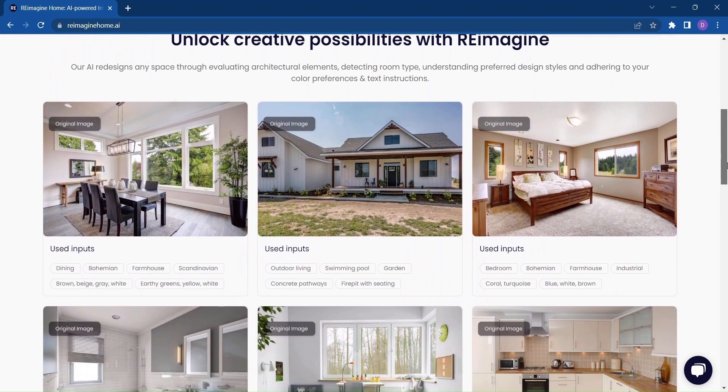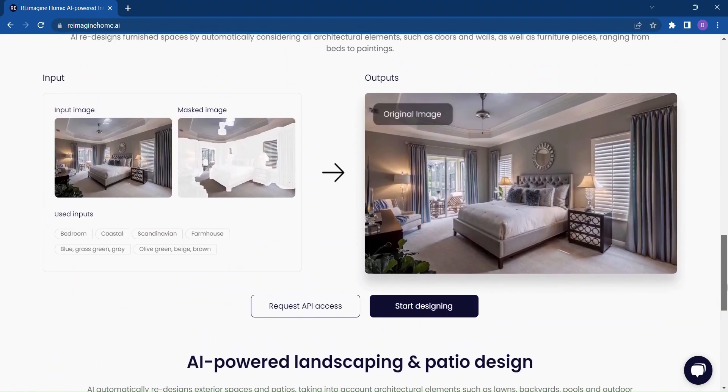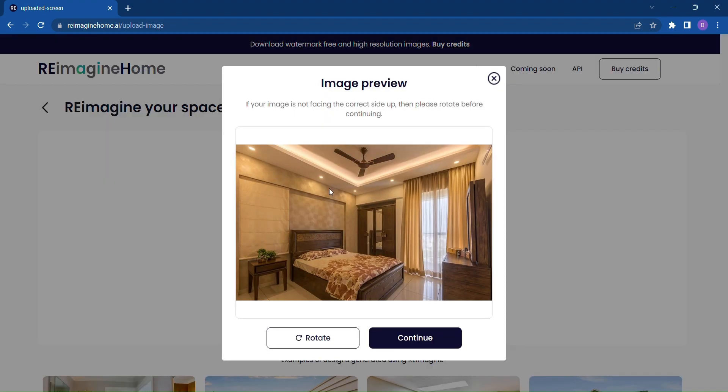Whether you're looking to revamp your living room, bedroom, or even your entire home, Reimagine Home is here to help you every step of the way. So how does it work? Just upload an image of your space and let the magic begin.